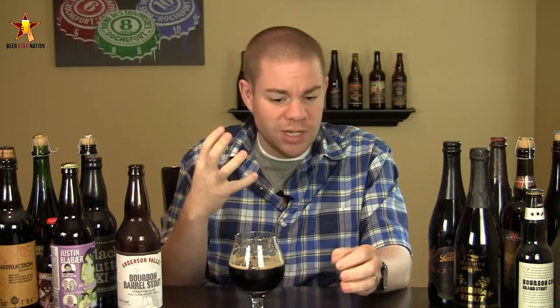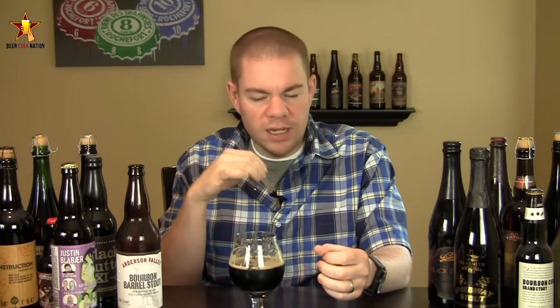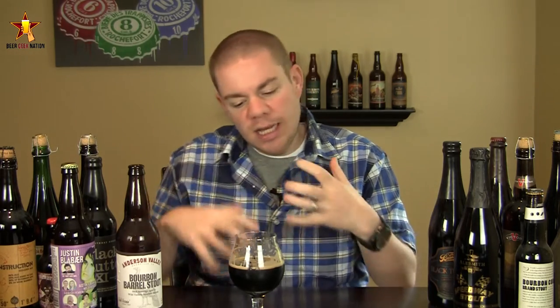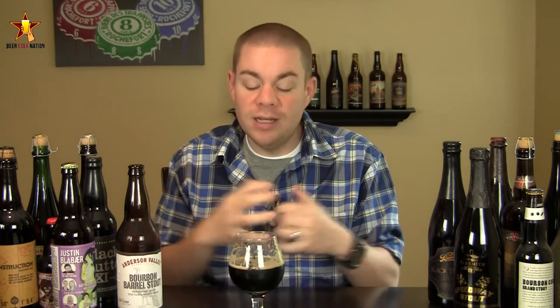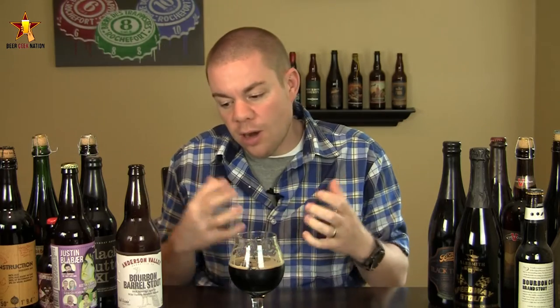The aftertaste is pretty sweet — I'm getting more coffee, more dark chocolate bitterness, a little espresso, a cocoa powder type flavor, and more vanilla. There's an underlying caramel toffee undertone throughout the beer that really plays off the bourbon barrel, the chocolate, and the vanilla nicely. A very drinkable beer — at 6.9% it's almost sessionable, but it's got a lot of flavor for a lower ABV beer.